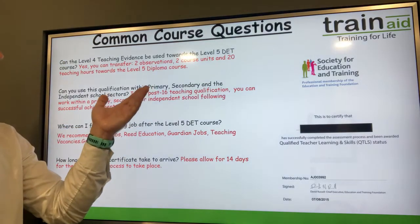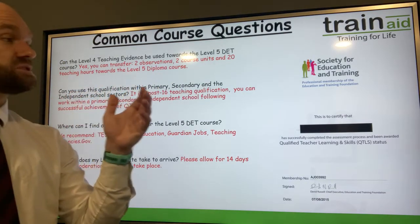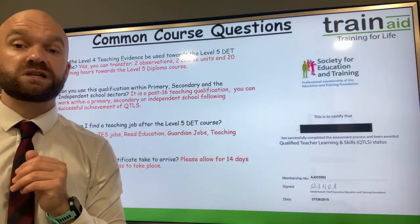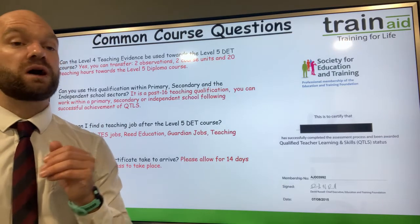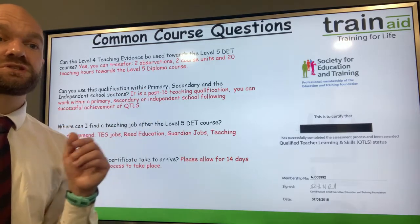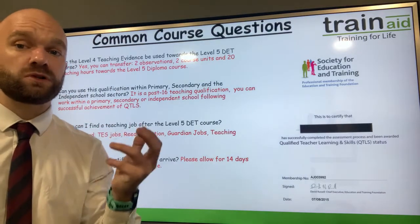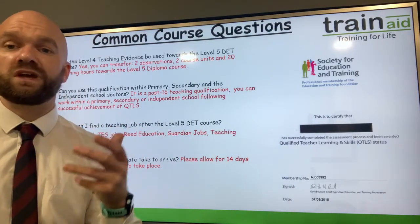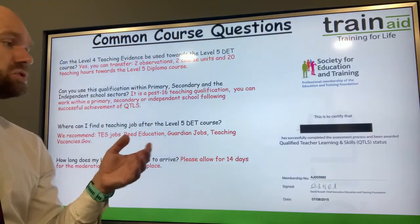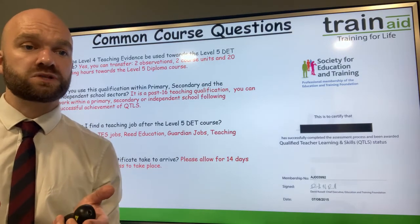Can you use this qualification within primary, secondary, and the independent school sector? You certainly can, but you will have to achieve your QTLS status first, so do have a look on the Society for Education and Training website and join them. In terms of where to find teaching jobs, we encourage you to look at TES Jobs, Reed Education, The Guardian Jobs, and also TeachingVacancies.gov for the latest jobs and teaching careers within your area.